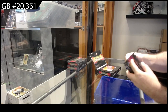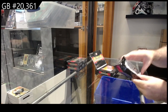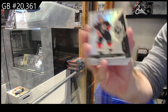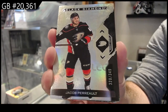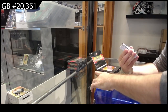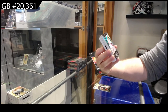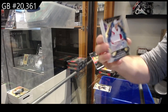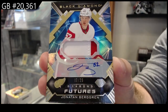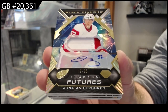Packs are a little harder to get out. I like the name on the back of this — hopefully it's a good one. We've got number 349 Perron for the Ducks — base. Number 25, Patch Diamond Futures, patch auto for the Red Wings — Berggren, number 25.